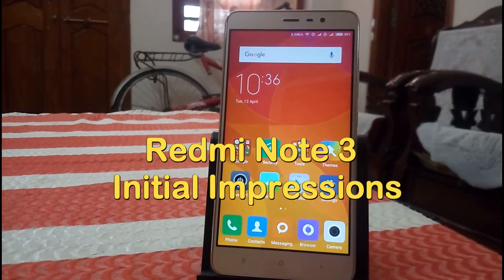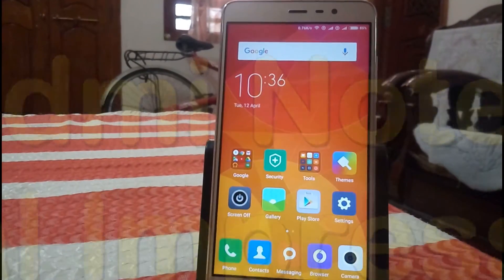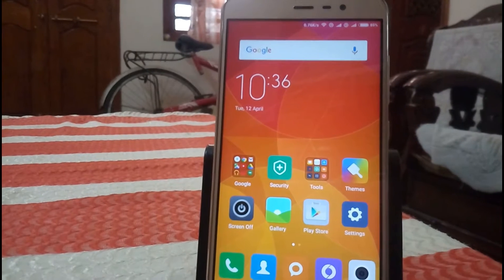Hello everyone, this is Sai Jatanya. In this video I am going to tell you my initial impressions about this Redmi Note 3 3GB RAM variant. So let's get started guys.